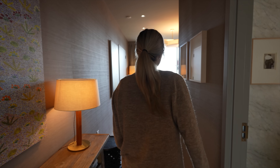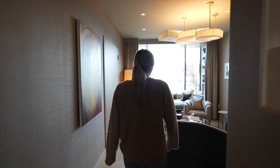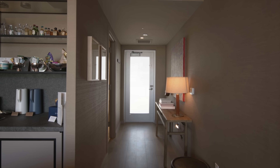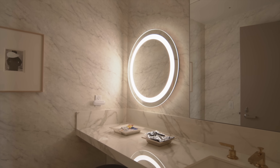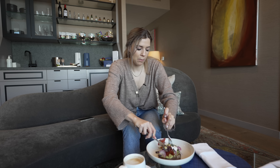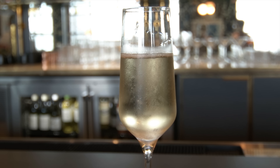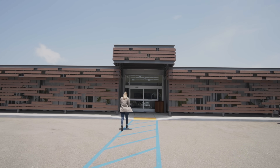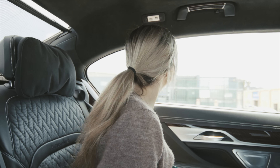That's a look inside the Private Suite. There's even more to this place, but I was on a time crunch since you only get a few hours before your flight. It was such a cool experience. Hope you enjoyed getting a look inside the way that celebrities travel through LAX.